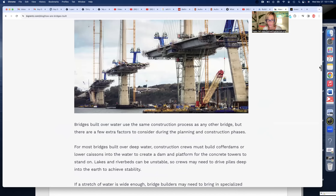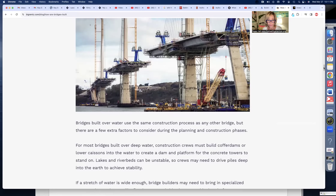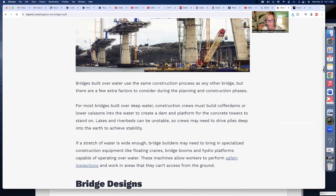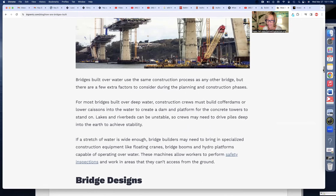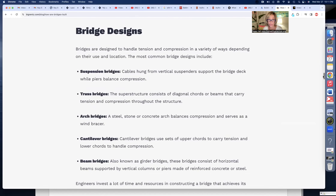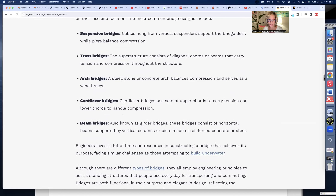There are suspension bridges, truss bridges — which is what they had in Baltimore — arch bridges, cantilever bridges, and beam bridges. Now, what I want to bring to your attention is: look at all of the energy that is used to build a bridge. Do you think those are gas-powered tractors and earth movers? That would be a big NO. Do you think the energy used for construction is going to come from wind farms and solar panels? Well, that would also be a big NO.